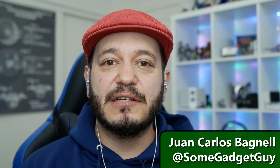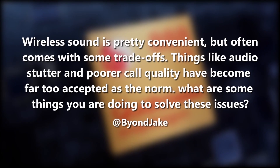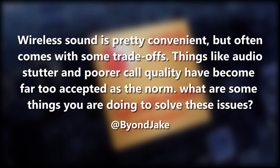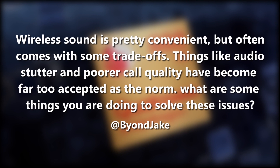We've got a question here from @BeyondJake: wireless sound is convenient but often comes with some trade-offs — things like audio stutter and poorer call quality have become far too accepted as the norm. What are some things you're doing to solve these issues?